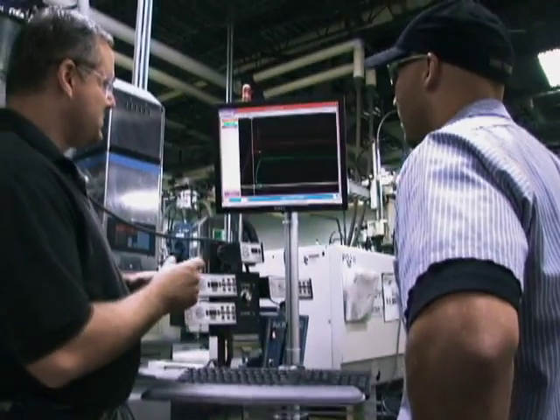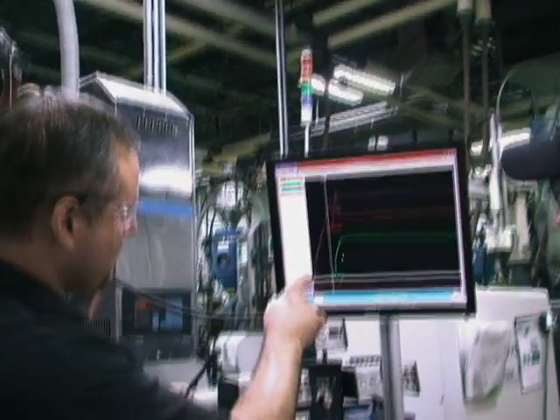PCI met those goals and they're just running with the technology. It's helping their business as far as part containment and also improving quality to their customers.